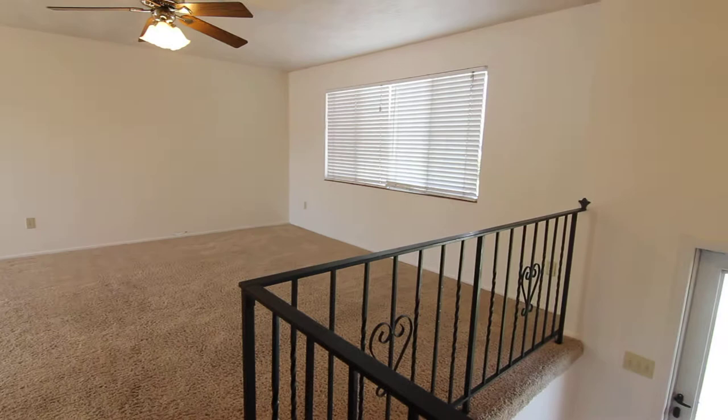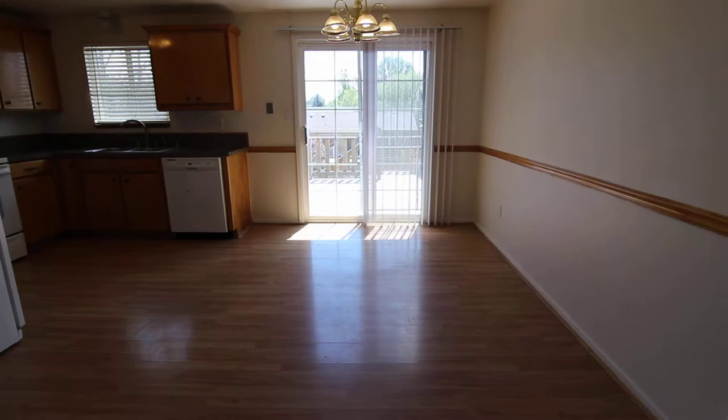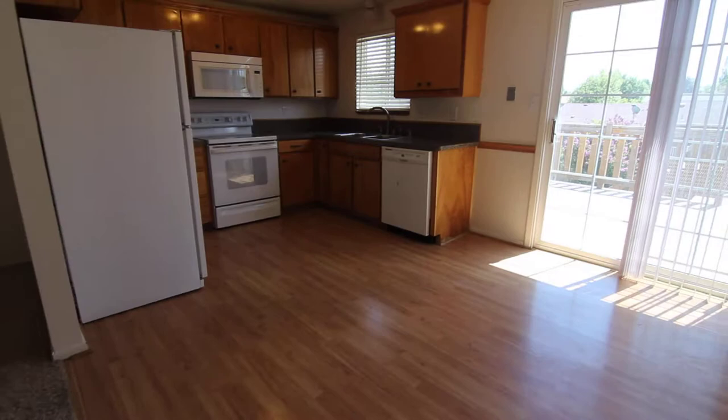This opens up into our main living area here. We have a nice big window as well as a ceiling fan. Here is our kitchen and dining area. Got plenty of room in here for a kitchen table, with nice wood laminate in here as well.